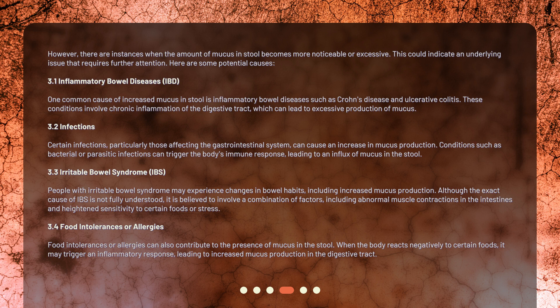Certain infections, particularly those affecting the gastrointestinal system, can cause an increase in mucus production. Conditions such as bacterial or parasitic infections can trigger the body's immune response, leading to an influx of mucus in the stool. People with irritable bowel syndrome may also experience changes in bowel habits, including increased mucus production. Although the exact cause of IBS is not fully understood, it is believed to involve abnormal muscle contractions in the intestines and heightened sensitivity to certain foods or stress.